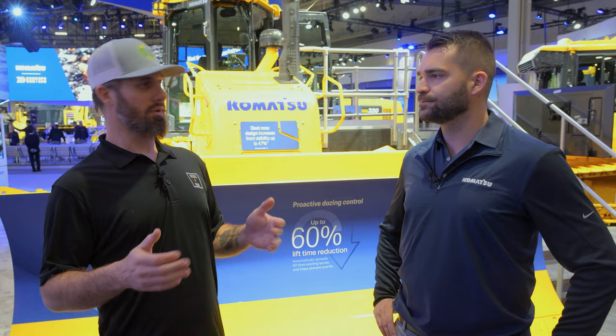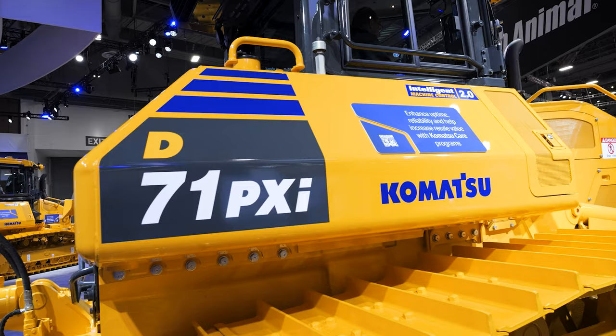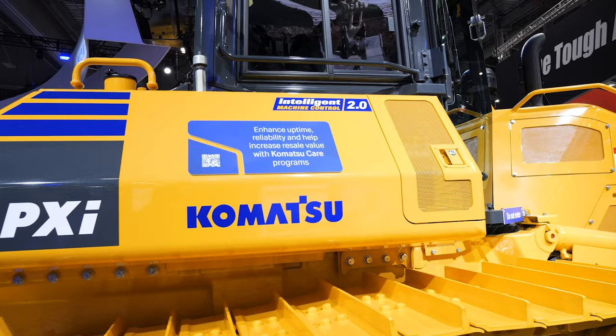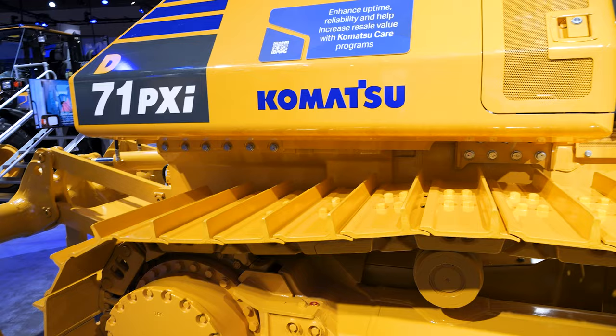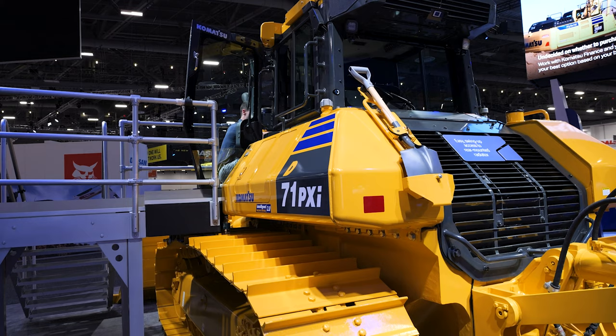This is a solid machine. It's got a ton of power, phenomenal visibility, but the really important thing is that little 'I' on the end of the name. The 'I' stands for intelligent. Intelligent Machine Control was released 10 years ago by Komatsu. Last ConExpo we introduced IMC 2.0. One of the key features of 2.0 is proactive dozing — it maps terrain as it tracks across it. What's unique is it's not measuring grade from the actual blade, it's measuring from the track.